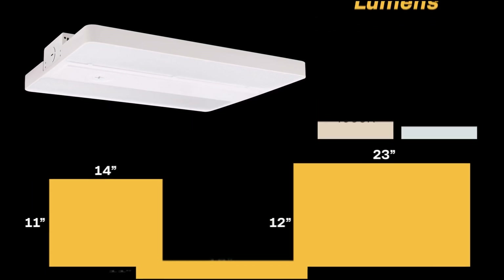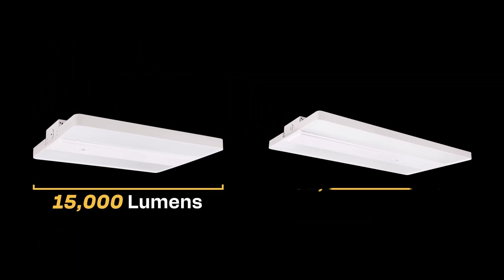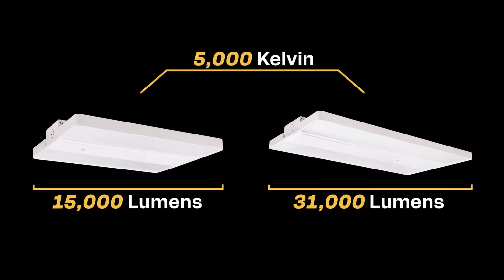The Essential Compact Linear High Bay is available in two sizes, either 15,000 lumens or 31,000 lumens, at 5,000 Kelvin.